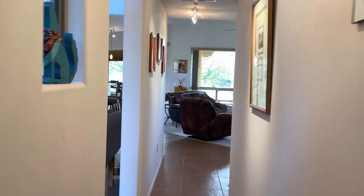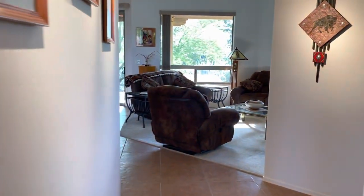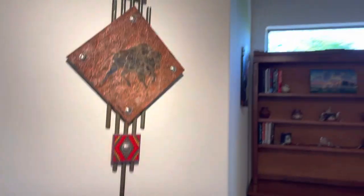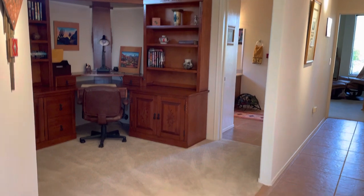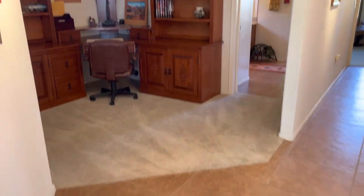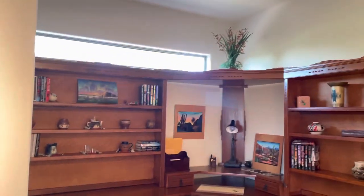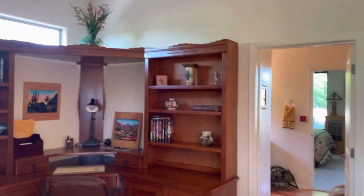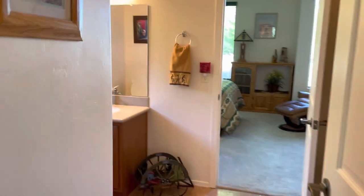That bathroom goes into the office area, which we're going to access around the corner. Coming out this way, that goes back to the entrance and this goes out to the living area. Immediately turning right, it's just an open office — you could easily enclose it and it'd be a bedroom, but it'd be very small. It's all decked out with desks and has nice natural light coming in from that window.